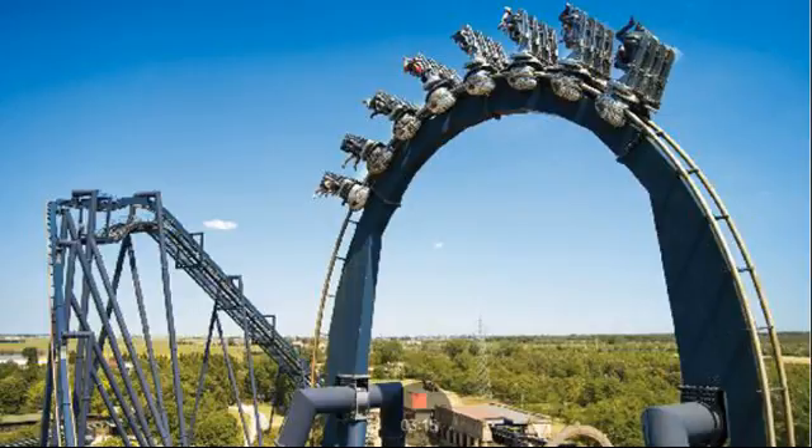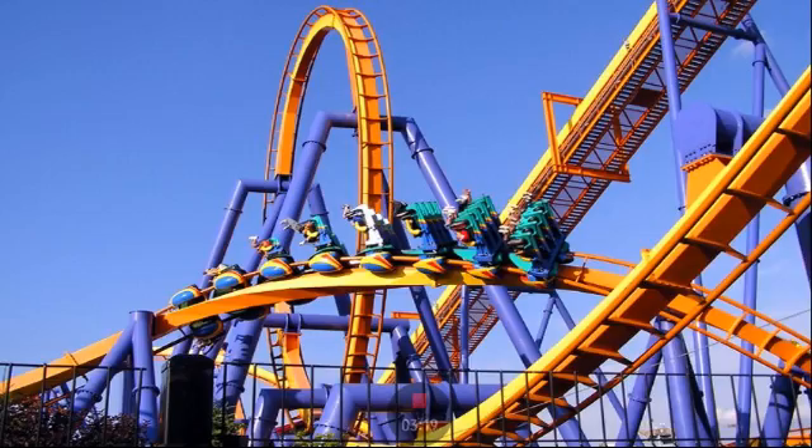Next we have Talon at Dorney Park, a Cedar Fair park on the East Coast in Pennsylvania. This is a really good invert with great colors and four inversions — that's why I made it number three. I'm a Cedar Fair fan and the colors are so beautiful; it's themed to the grip of fear. The support has almost the same color as Banshee, but the orange and yellow look really nice. Silver Bullet has red and yellow, so it's similar but distinct.